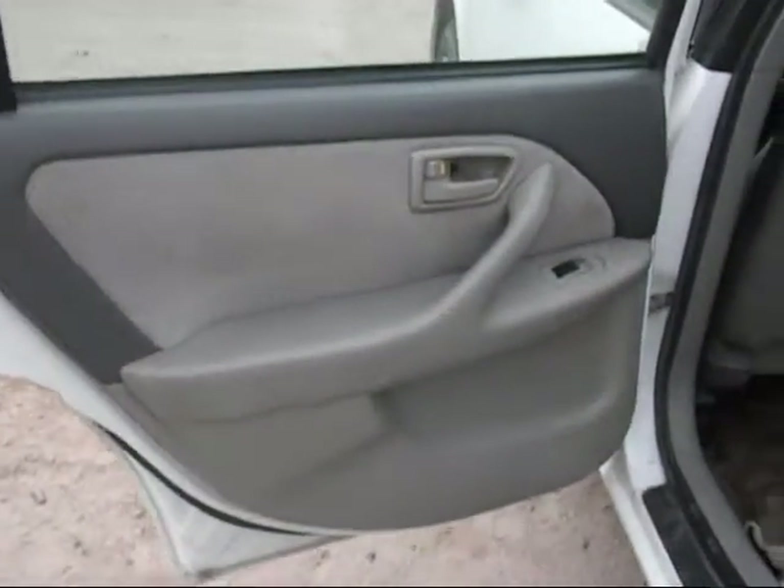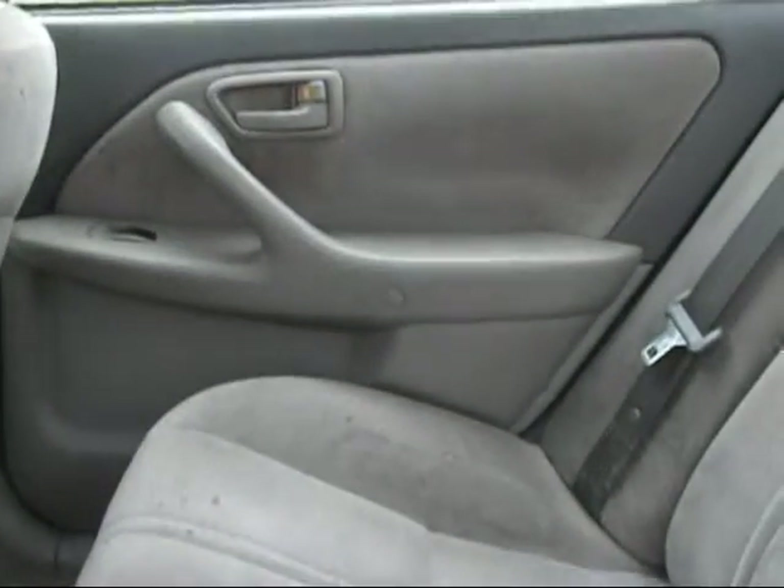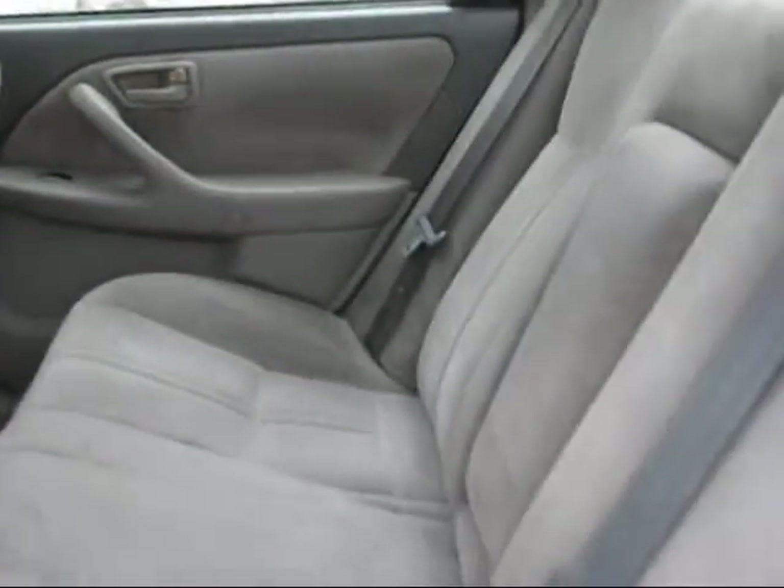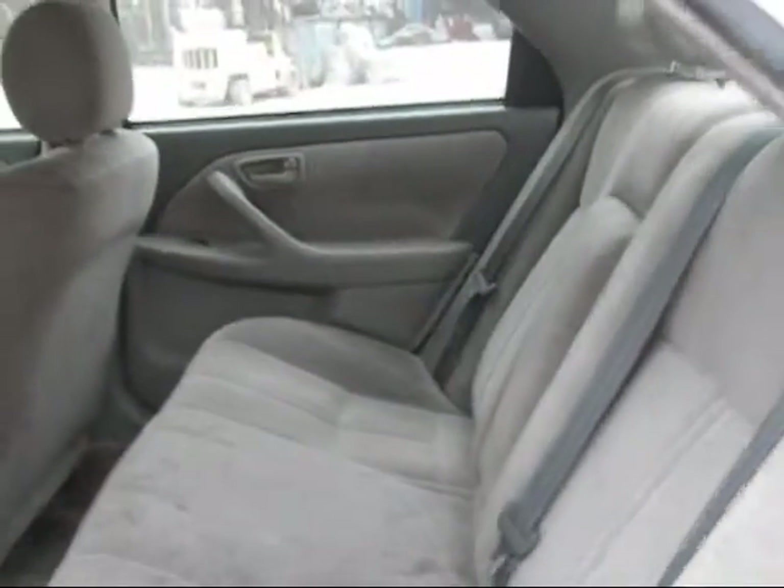Rear driver side door panel is in good condition. Rear passenger door panel is in good condition. And the back seats are in good condition as well, just a little staining on the interior.